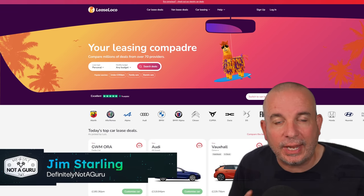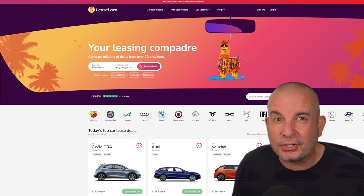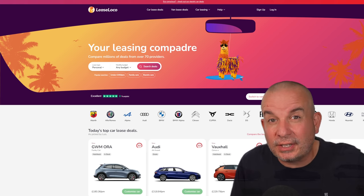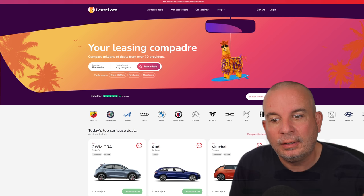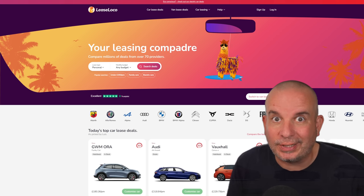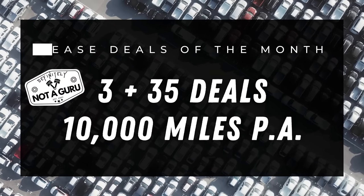Hello folks, we're back again for the in-stock lease deals of the month for July 2023. There are some fantastic deals in this. It's been a bit of a pattern forming lately where the deals have started to get a bit better, and I think there are some really great deals in this one so please watch to the end. All these are based on three months up front, three-year deals with 10,000 miles a year.